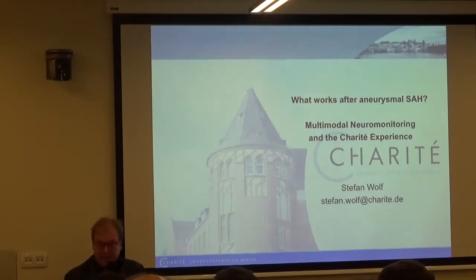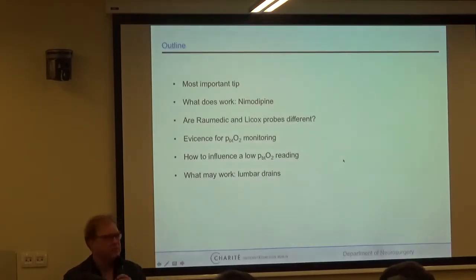This talk covers some findings from our own experience about multimodal neuromonitoring — the SAH-UT experience. It's a little more personal because it includes more of my own work than the previous talk. On the other side, there is less solid evidence in the form of guideline citations and solid recommendations, as there aren't any.